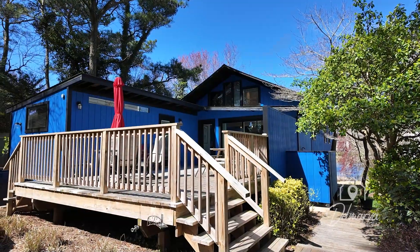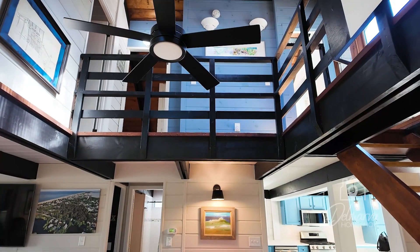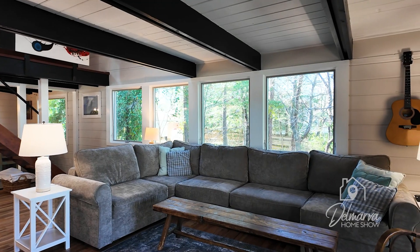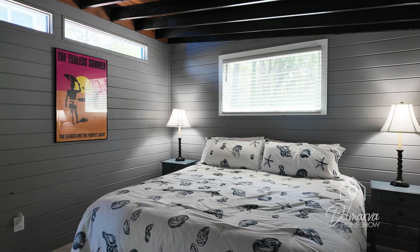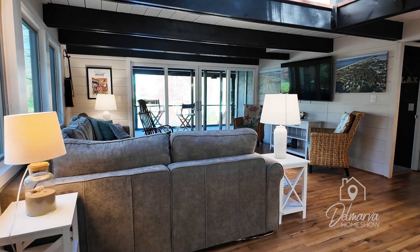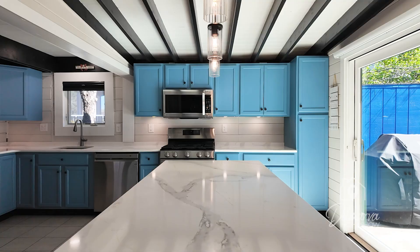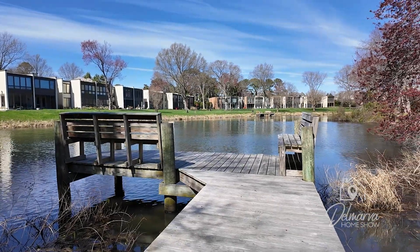Welcome to the Delmarva Home Show. I'm Lauren Hitch and we're so excited you're joining us on our home tour adventure today. We're touring a home filled with character in Dewey Beach, Delaware. This renovated waterfront haven is the epitome of coastal living. This home features five bedrooms, newly finished hardwood floors, sleek quartz countertops, and is only two blocks away from all the fun to be had in Dewey Beach.